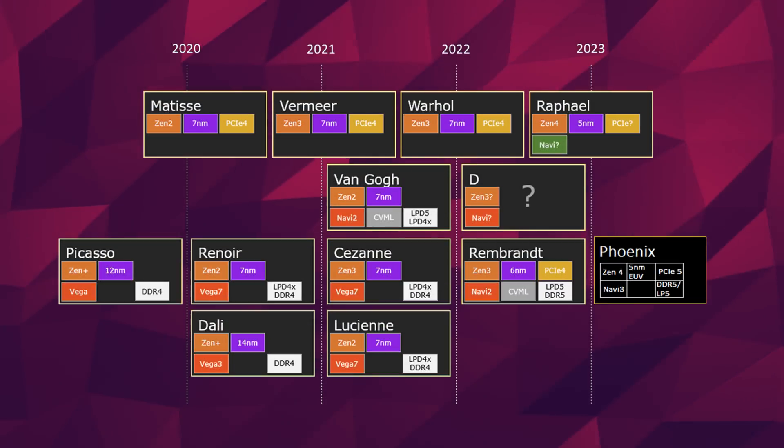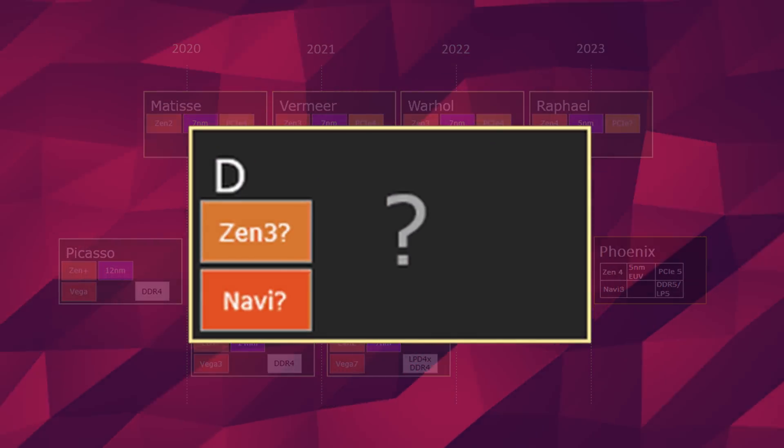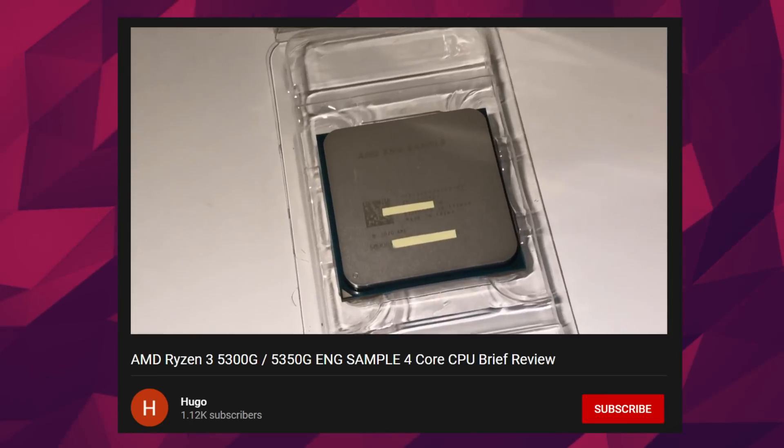The only thing that is a little weird is that the next one is apparently called Dragon Crest — that's not a painter, and neither is Phoenix. Anyways, I wouldn't just bring you the news of a listing and end things there. The eBay seller has actually reviewed the 5300G, and he did a pretty damn good job.